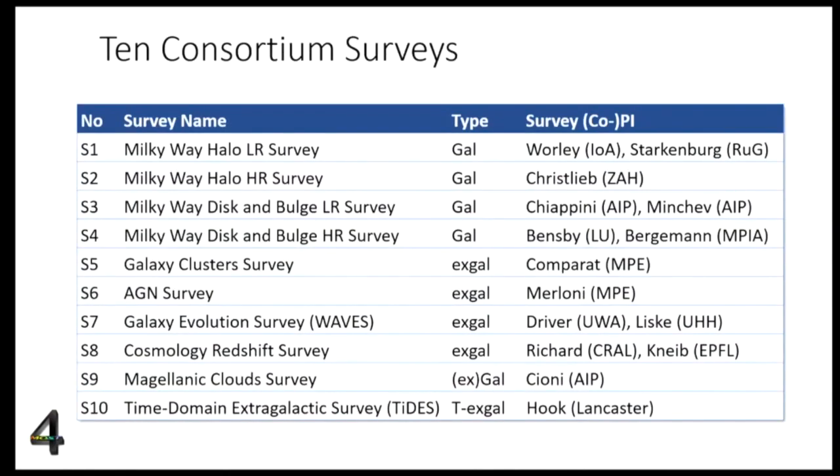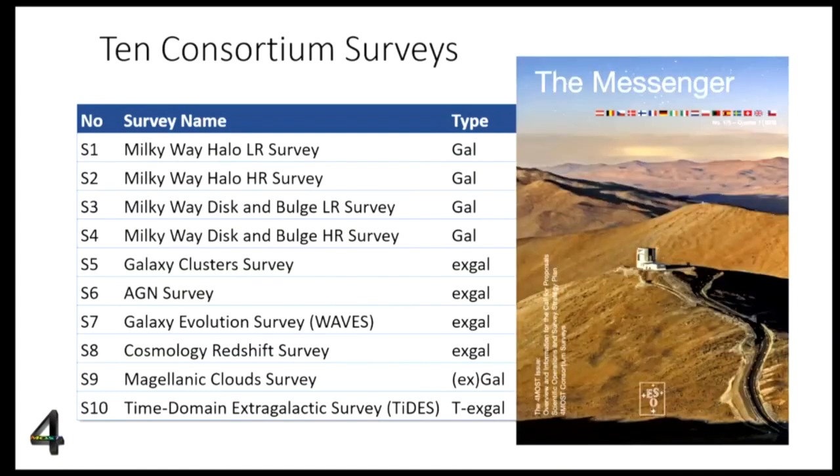These are the 10 surveys the consortium has defined and will perform in the first five years: four dedicated galactic surveys targeting different parts of the galaxy — the halo or the bulge — one survey dedicated to the Magellanic Clouds, four extragalactic surveys going from cosmology to the study of AGN, and one time-domain survey linked to LSST follow-up. A dedicated Messenger issue from two years ago contains details on each individual survey.